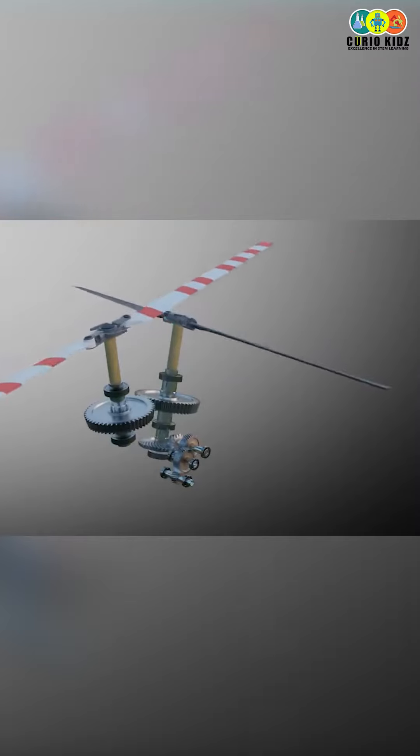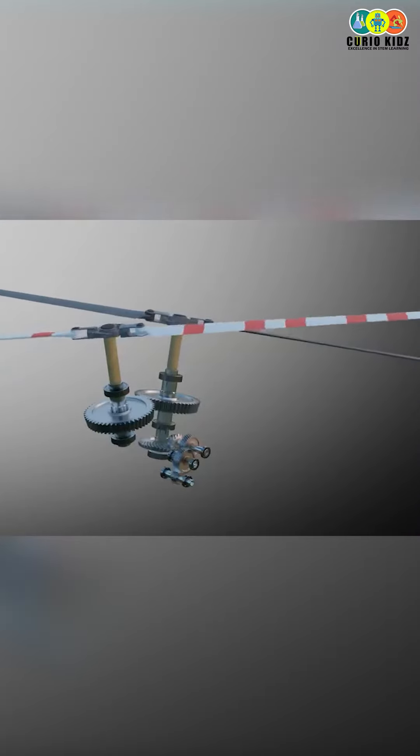In this helicopter, we have two wings. The wings' name is Propeller. In all helicopters, there are two propellers — one is clockwise and one is anti-clockwise. Why do you do this? Because of the yaw effect.